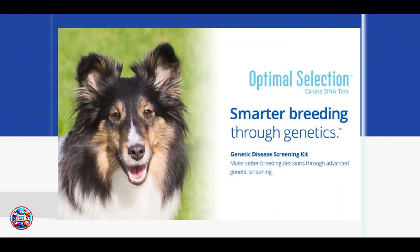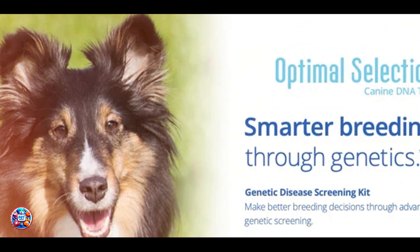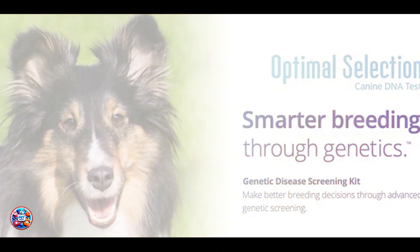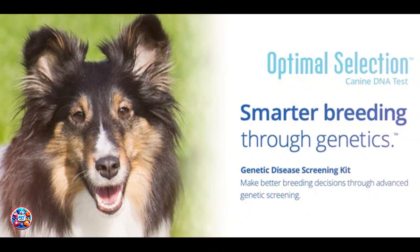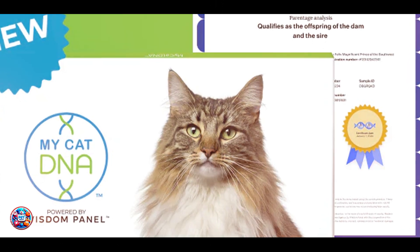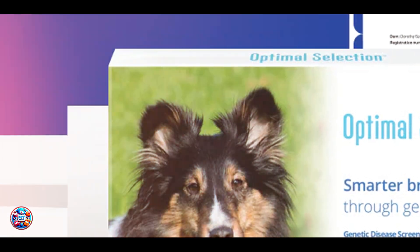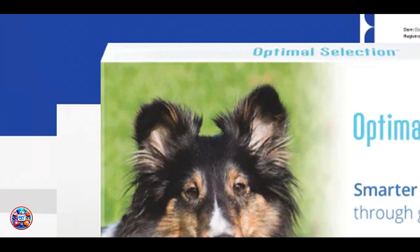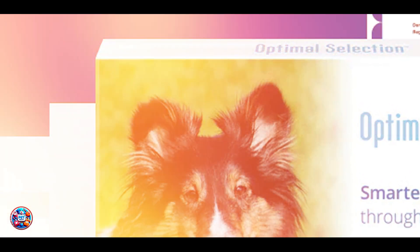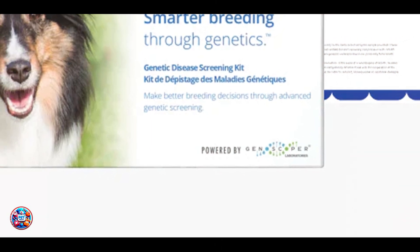What makes Optimal Selection unique is its emphasis on genetic diversity and disease resistance within pedigreed cat populations. Breeders can use the insights provided to make informed breeding decisions that promote healthier and more resilient cat populations over generations. Whether you're a breeder looking to improve your breeding program or a cat owner interested in your pedigreed cat's genetic health and traits, the Optimal Selection Cat DNA Test offers invaluable insights that can shape the future of feline genetics.